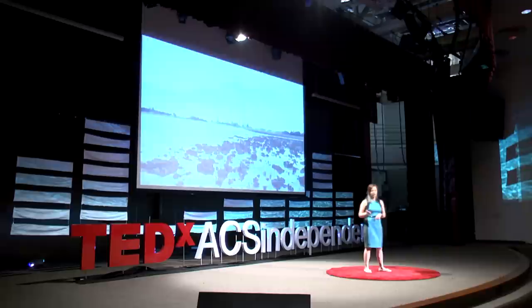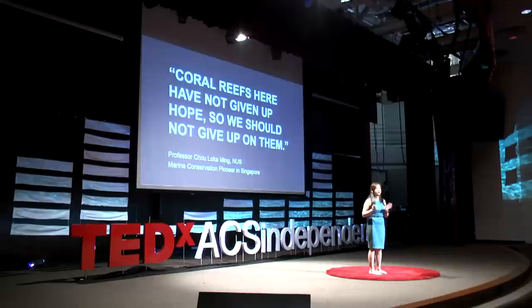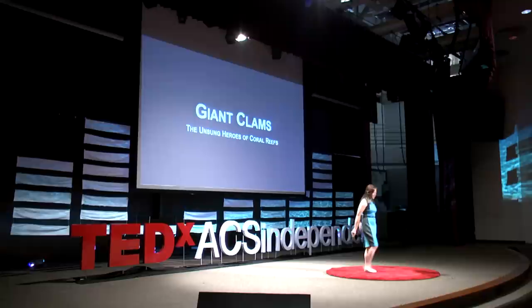Despite our major losses, local researchers have not given up hope, and we are all working very hard to protect this unique natural heritage. My personal endeavour is the giant clams. So why exactly is conserving giant clams important? At first poorly understood, our new research sheds light on the numerous ecological benefits that having giant clams on coral reef ecosystems provides. They are ecosystem engineers, which means they can provide, create, and maintain the reef environment itself, as well as possibly modifying the environment they live in.